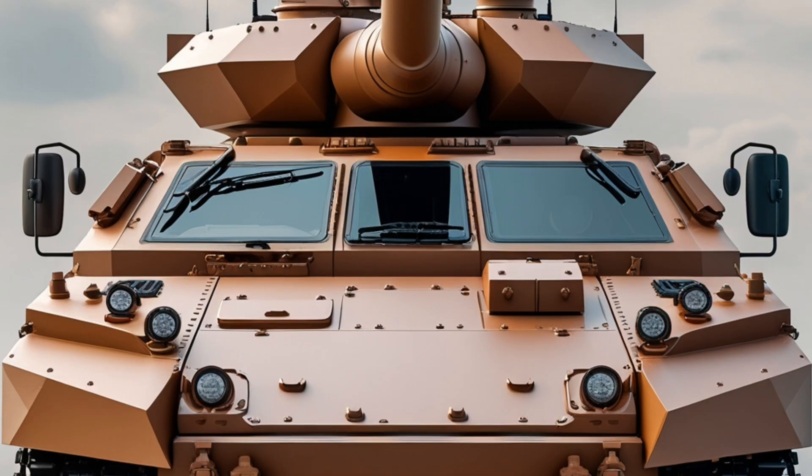Engineered by ST Engineering and developed in partnership with U.S. company Science Applications International Corporation, the Terrex II is a significant evolution over its predecessor, the original Terrex infantry carrier vehicle. This second iteration has been reimagined for amphibious operations, heavier firepower, and improved protection, putting it in a class of its own among 8x8-wheeled vehicles.